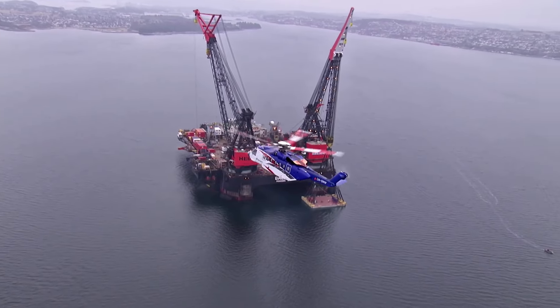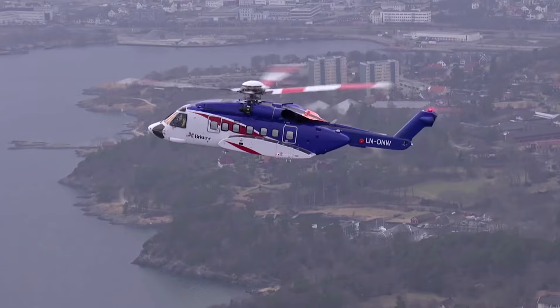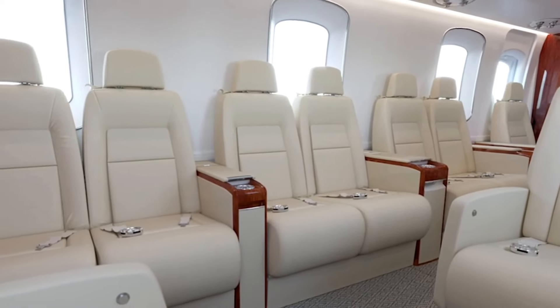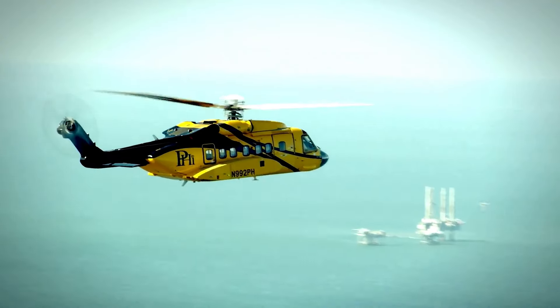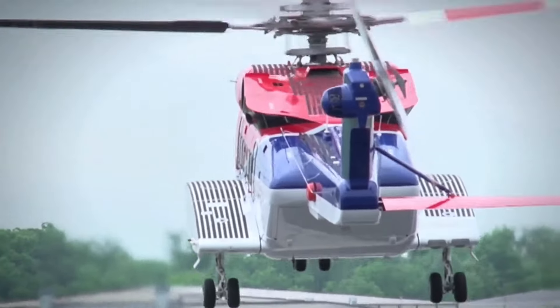Picture this. You're flying over the sparkling blue ocean, cruising smoothly at over 175 miles per hour in a helicopter that's more luxurious than most people's homes. This is not just any helicopter — this is the Sikorsky S-92, a $30 million masterpiece of engineering and comfort.